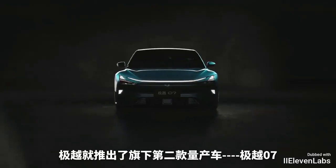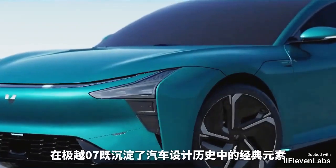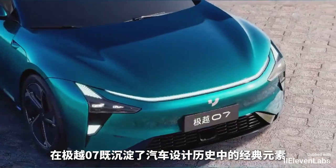Recently, G.O.A. launched its second mass-produced car, the G.O.A. 07. Here's the energy, embracing the iconic principles in their automotive design history.